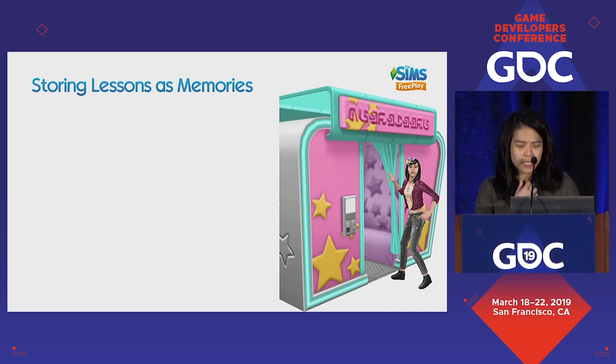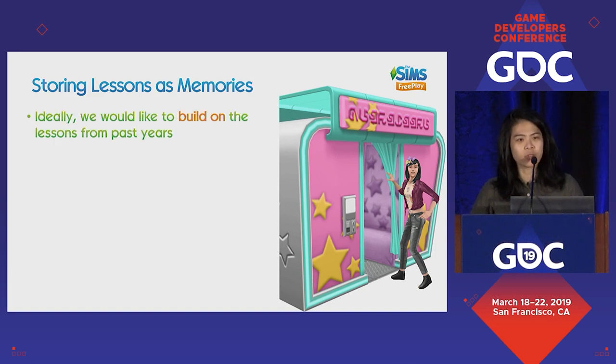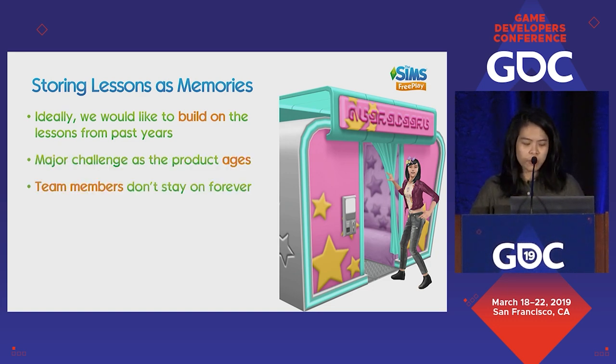When it came to validating learning in the maturity stage, many years down the road, one of the things we found very hard was storing lessons as memories. Most ideally, you would imagine that years of doing something would mean all the mistakes and lessons learned are built upon. However, this is a major challenge as we age, because team members don't stay on the title forever. That knowledge normally disappears with them, or at least different bits are left behind. This is hard, because the team executes better if they understand why and how we got here.